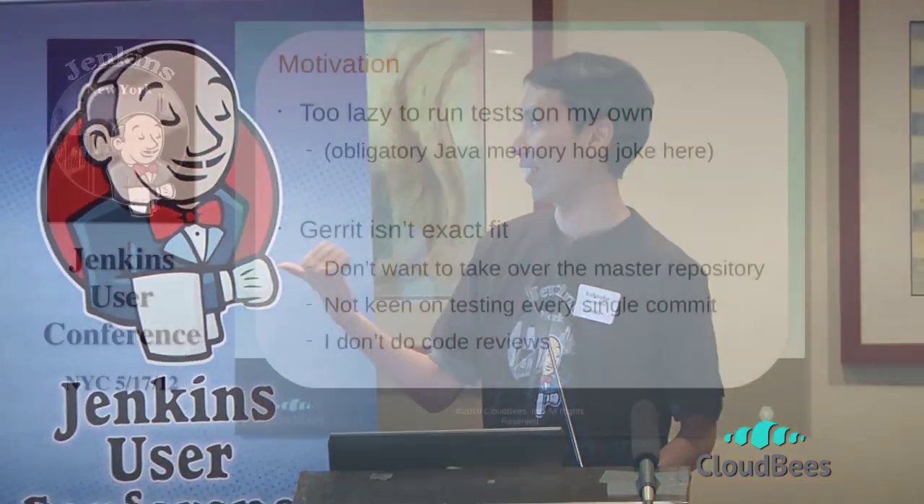It was on the validated merge, or what's otherwise known as the pre-tested commits. The motivation for this feature is quite simple.